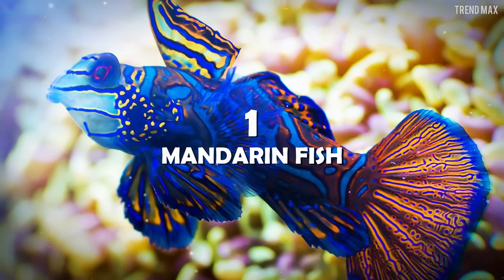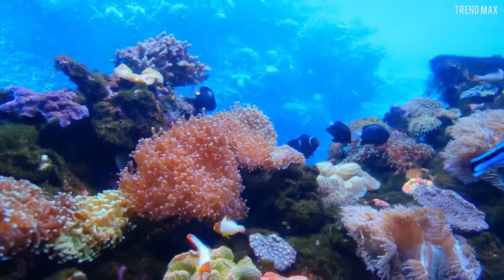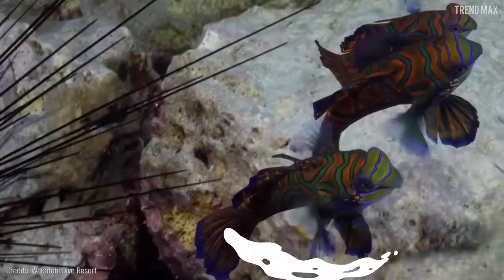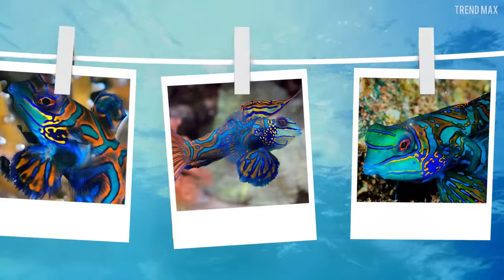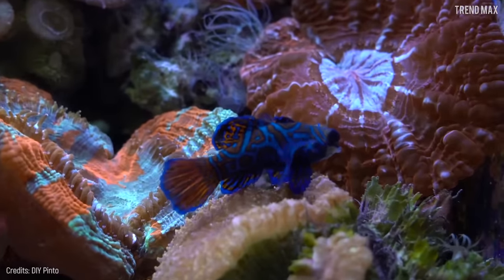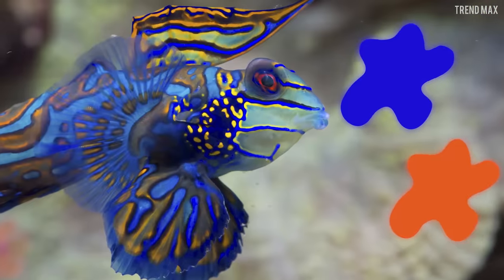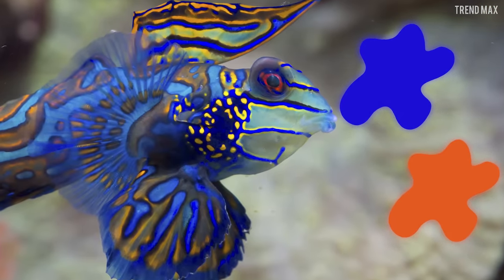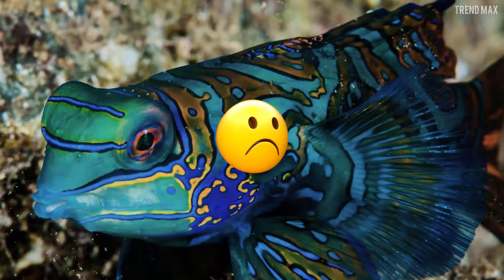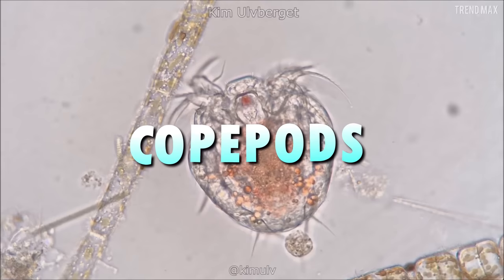Number 1: Mandarin Fish. Until a new species of fish is discovered in the world, the Mandarin Fish will continue to be the most beautiful fish in the world — there is no debate about its beauty. Its colors are like a walking rainbow that you can't stop looking at. Those shades of bright blue with orange stripes are a good match. However, even though you might want to take one home, that wouldn't be possible.